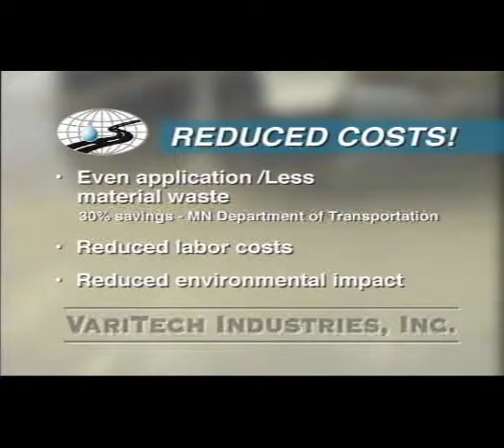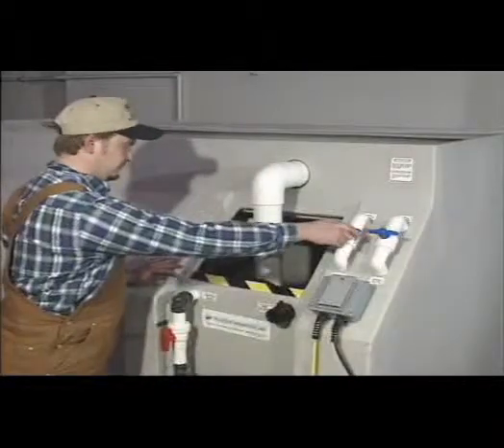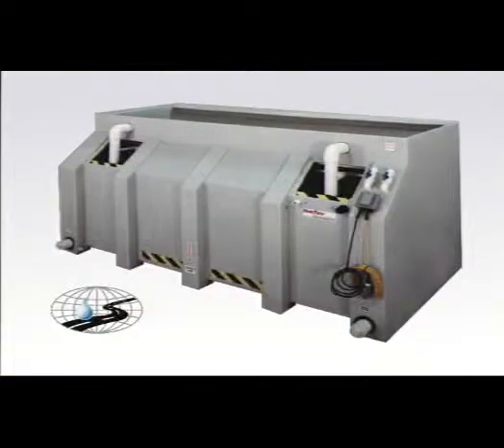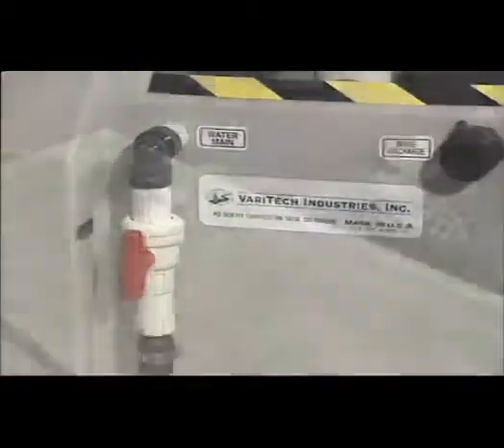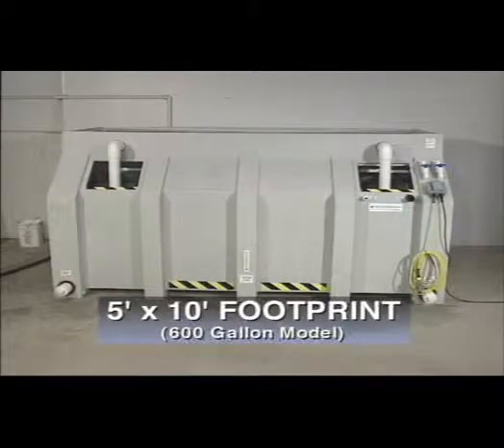Reduced material usage also results in less environmental impact. Veritech's salt brine production systems are easy to operate. They're the most economical answer for fast, simple conversion of solids to liquids for use in pavement pre-wetting operations and highway maintenance. The Veritech salt brine production system converts road salt to salt brine immediately and automatically. Connect it to water and power, fill the salt hopper, and you're ready to go. Measuring only 5 feet by 10 feet, Veritech systems are compact and readily comply with stringent environmental guidelines Minnesota has required for secondary containment regulations.